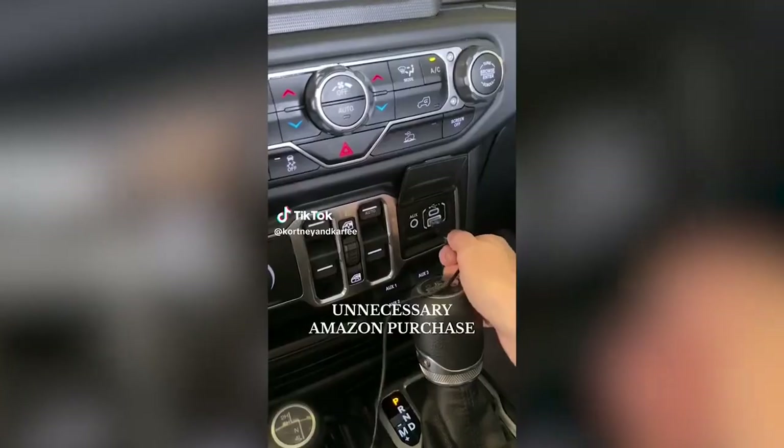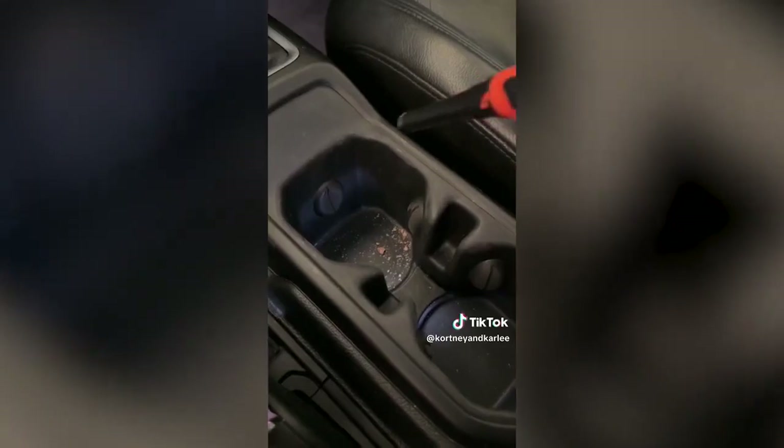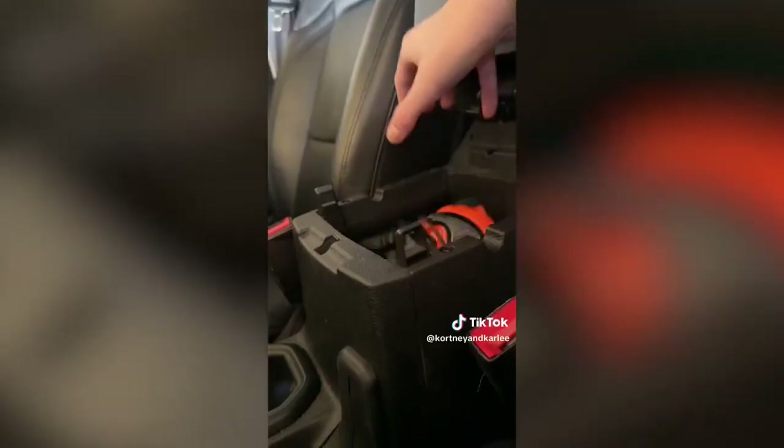Unnecessary Amazon purchase: if there are lots of unnecessary dirt and crumbs in your car, then you need the world's smallest leaf blower. Just plug it into a USB port and turn it on. It also works great to clean your laptop.